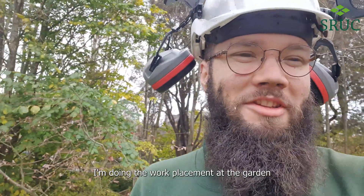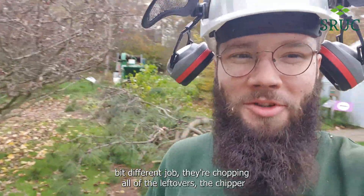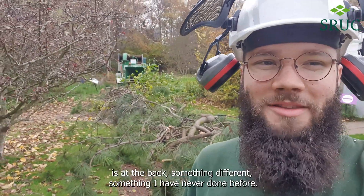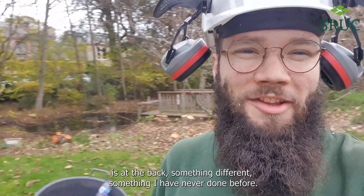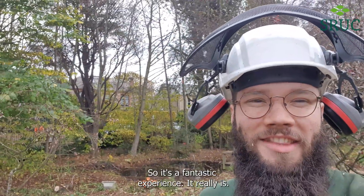Hello, it's Simon here. I'm doing the work placement at the Garden in Arp today. It's a bit of a different job — you're chopping all of the leftovers with the chipper that's at the back. Something different, something I have never done before. It's a fantastic experience, it really is.